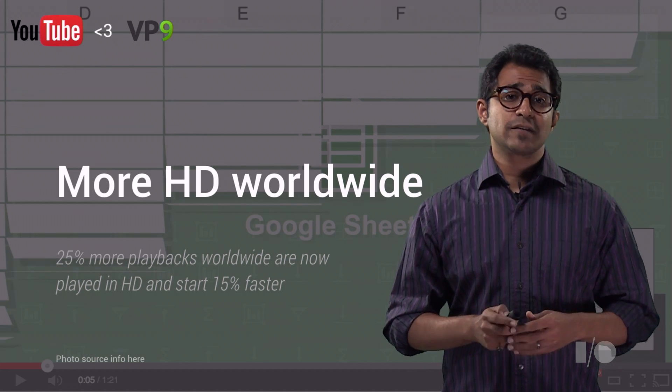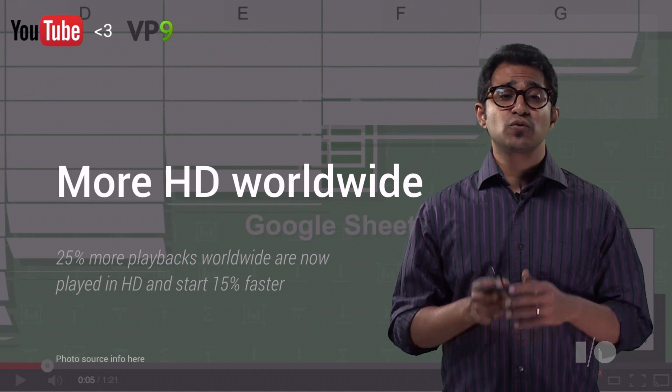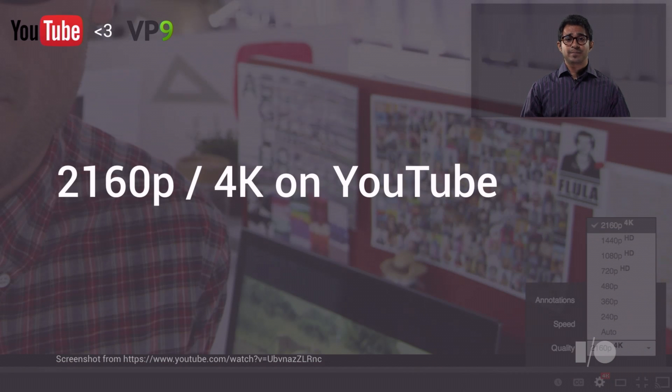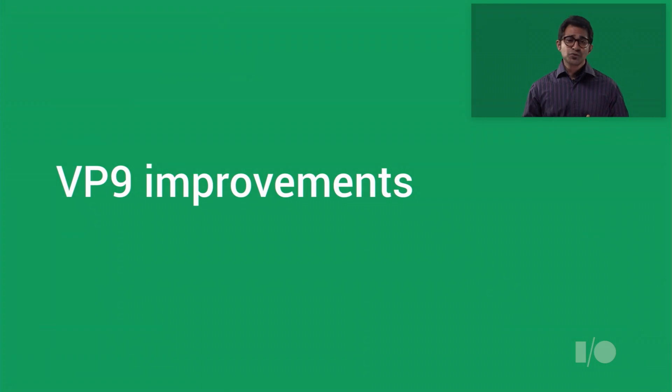In fact, because of VP9, we are able to serve an additional 25% of videos in HD worldwide, and they load 15% faster, which you will notice is giving YouTube the ability to add a checkbox to stream 4K videos. And the truth is, working at YouTube scale has allowed us to dramatically improve VP9 in this past year.